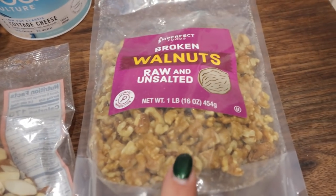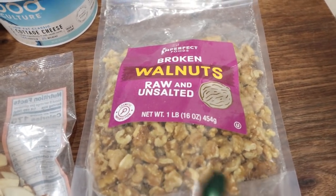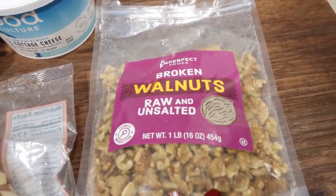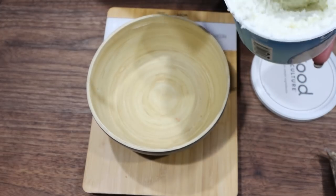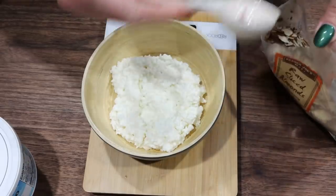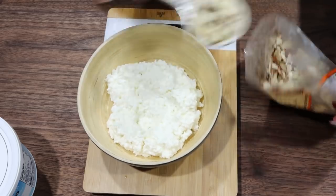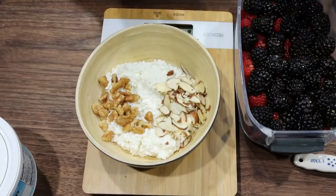We're going to add some nuts — I'm doing walnuts from Imperfect Foods. I'll link Imperfect Foods down below with $20 worth of free groceries; it helps prevent food waste and I order from them every two weeks. I'm also adding raw sliced almonds and some cinnamon. First, add three quarters of a cup or 165 grams of cottage cheese to the bowl on my food scale. Then add one tablespoon of raw sliced almonds, one tablespoon of walnuts, and a half cup of fruit.